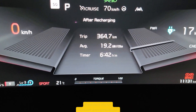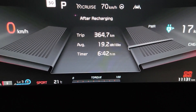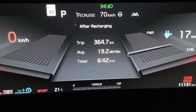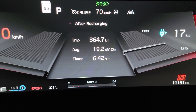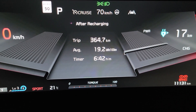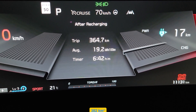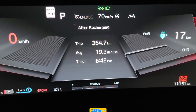I have 17 kilometers remaining at 5%, and I was able to get just under 365 kilometers out of it. The average economy was 19.2 kilowatt hours per 100 kilometers. If you throw that 17 kilometers in, that puts me at around 375 to 383 kilometers, which is pretty accurate to what the range was in sport mode when I unplugged the car.